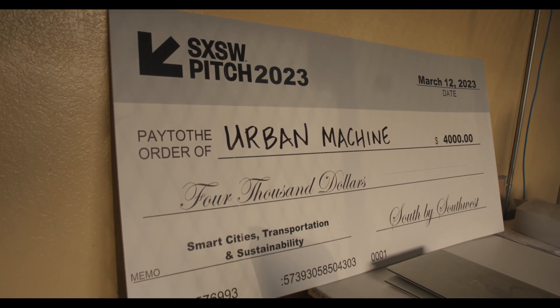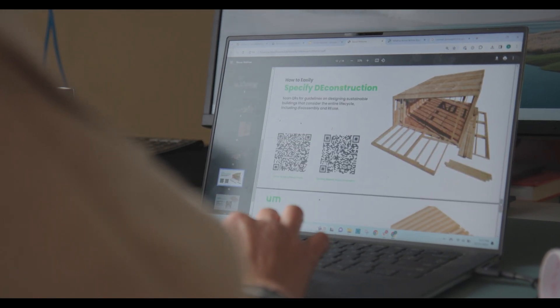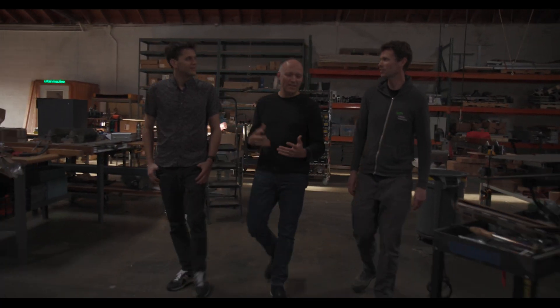Why should somebody invest in Urban Machine? It's a large problem and nobody else is solving it. It's a massive market — probably about $18 billion here in the U.S. We're tackling a sustainability problem from the economic side.